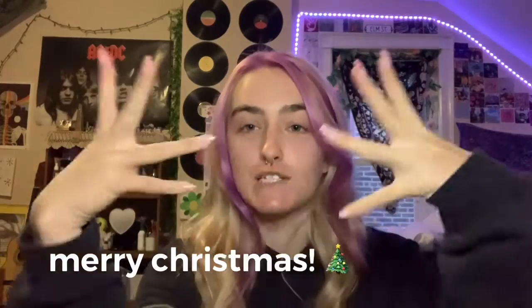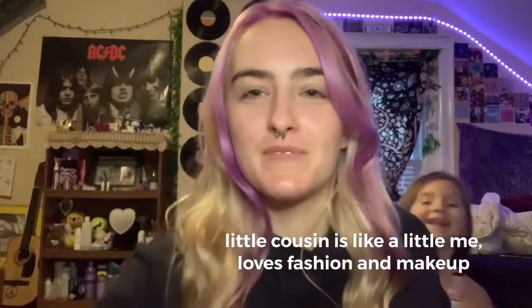Hello and welcome back to my channel. I'm doing a Christmas haul. First thing I wanted to say is I'm very grateful for everything I got, very happy with everything. My little cousin wants to be in this video, so come on in — hi! That's her, but she's gonna sit quietly in the back. So yeah, let's get into it!